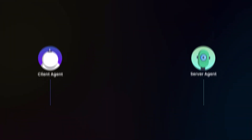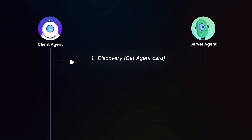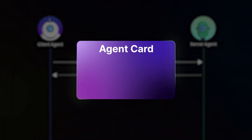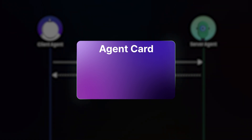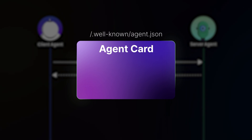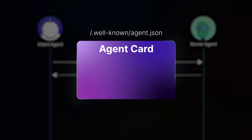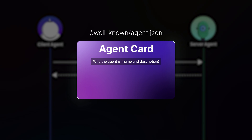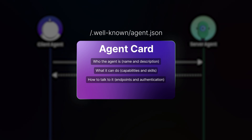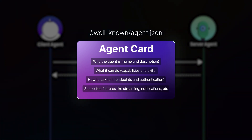Let me explain how A2A works in practice. When one agent, the client, wants to use another agent, the server, they follow a set pattern. First, there's discovery: the client agent asks 'what can you do?' by requesting the server agent's agent card. This JSON file has all the details about the agent's capabilities and communication methods. Each agent shares a JSON agent card at a standard URL — something like .well-known/agent.json. This card advertises the agent's name and description, capabilities and skills, endpoints and authentication, and supported features like streaming and notifications.